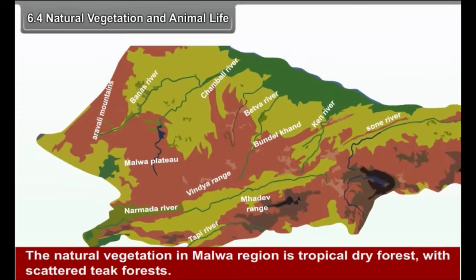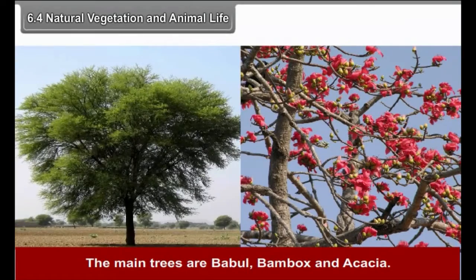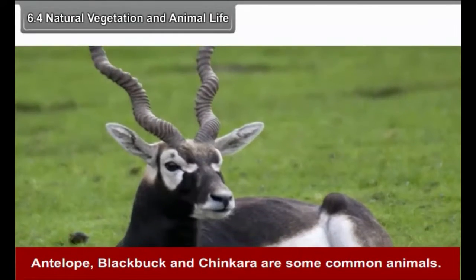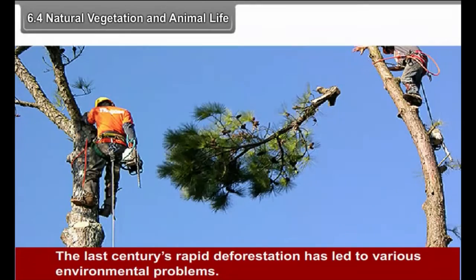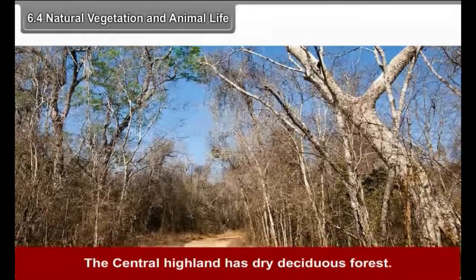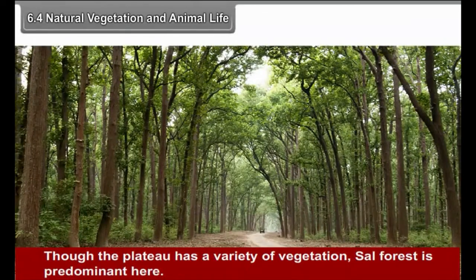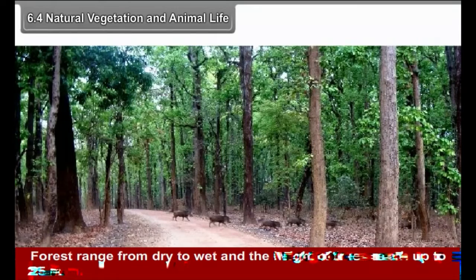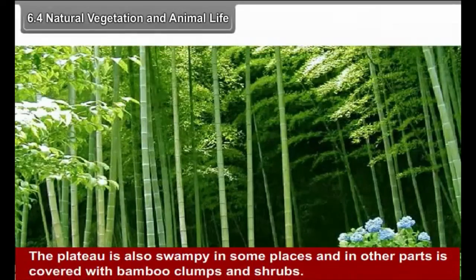6.4 Natural Vegetation and Animal Life: The natural vegetation in the Malwa region is tropical dry forest with scattered teak forest. The main trees are Babul, Bombax, and Acacia. The last century's rapid deforestation has led to various environmental problems. The Central Highland has dry deciduous forest. Though the plateau has a variety of vegetation, sal forest is predominant here. Forests range from dry to wet and trees reach up to 25 meters in height. The plateau is also swampy in some places and covered with bamboo clumps and shrubs in others.